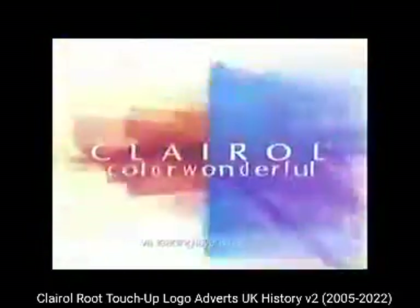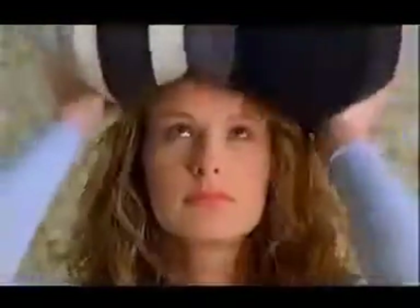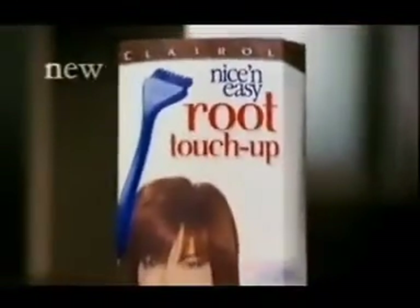Less risk, more color wonderful. Hiding your roots again? Now you don't have to. Introducing new Root Touch-Up, an exclusive from Nice and Easy.